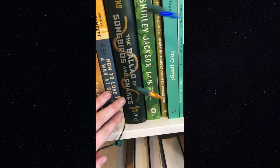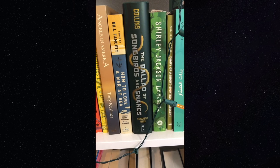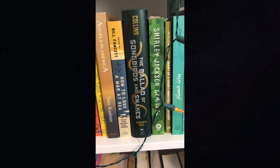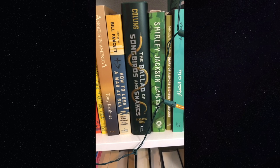Here is 'The Ballad of Songbirds and Snakes,' which caused quite a stir in the book community last year. Honestly I liked it more than most people did. I feel like it's hard to pull off a good prequel, but I enjoyed getting to be submerged in the Hunger Games universe again.